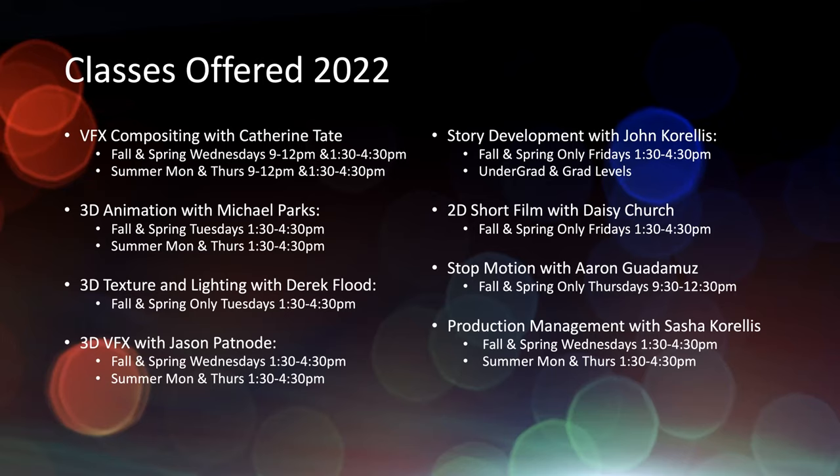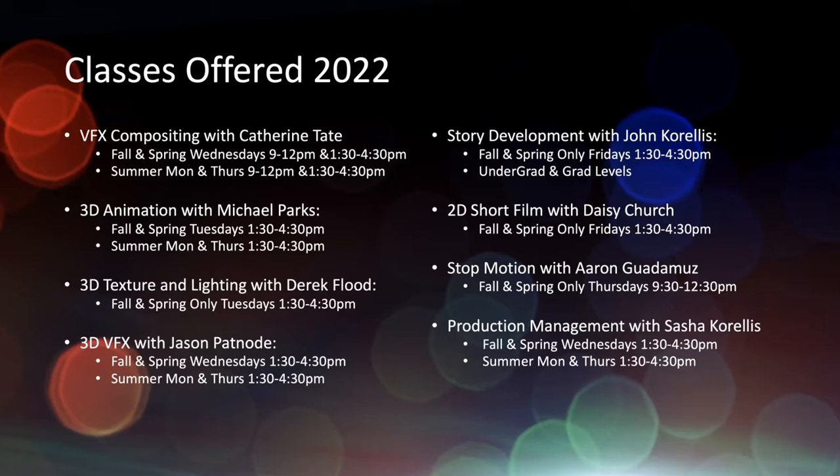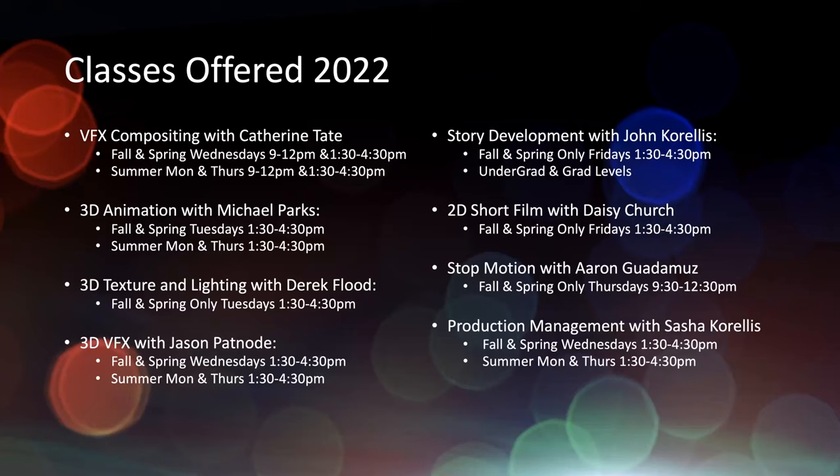The main big class where we work on a lot of the feature films is the VFX compositing class with Catherine Tate. We run most of these classes in spring and fall — usually two classes per day, a 9 to 12 and a 1:30 to 4:30 — and then one summer class that meets twice a week at the same times. We also have 3D animation with Michael Parks. All instructors are leads of their departments and industry leaders with decades of experience. We have 3D texture and lighting with Derek Flood, spring and fall only, and 3D visual effects with Jason Patnode, which is spring, fall, and summer.